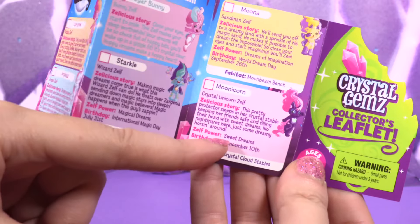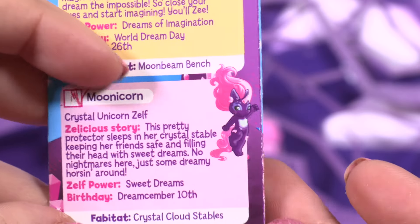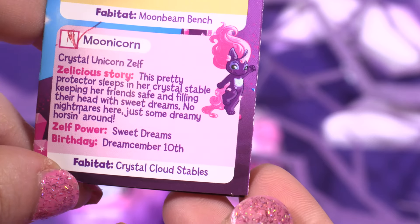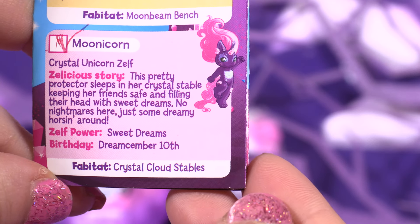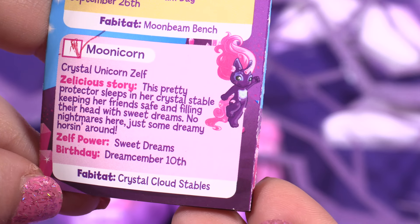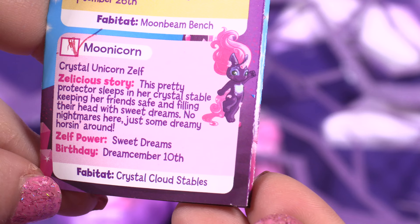And this is our Zelf — let's tick here! Moonicorn, Crystal Unicorn Zelf! Delicious story: this pretty protector sleeps in her Crystal Stable, keeping her friends safe and filling their heads with sweet dreams! No nightmares here, just some dreamy horsing around!